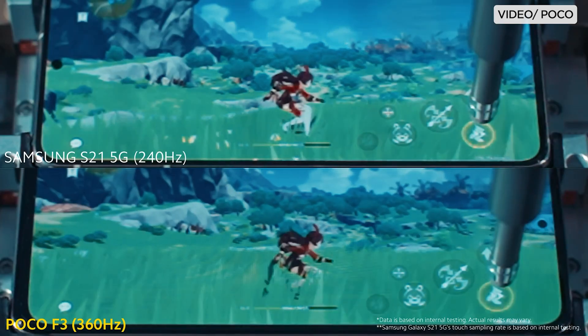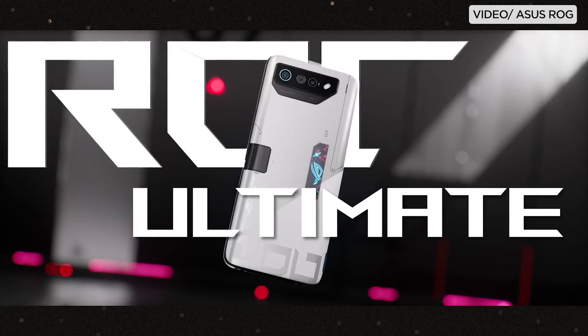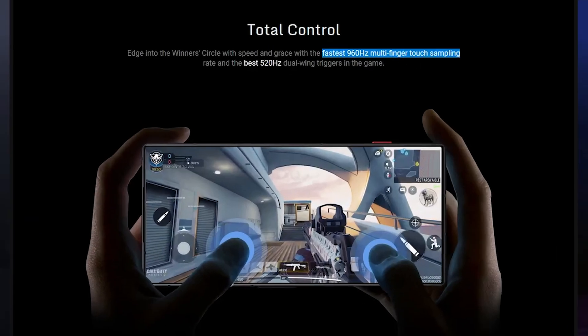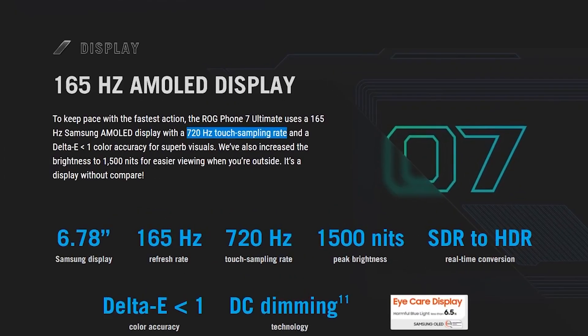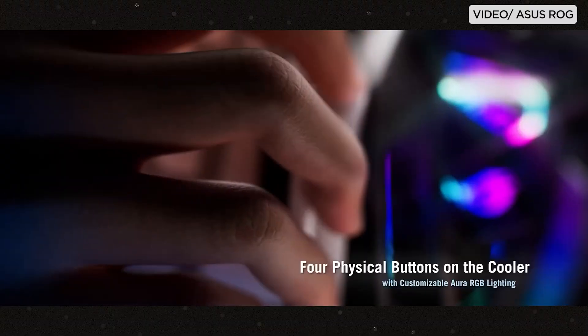Gaming phones such as the Nubia Red Magic 8S Pro and the ASUS ROG Phone 7 Ultimate can achieve touch sampling rates of up to 960 or 720Hz respectively. This makes them ideal for playing first-person shooter games like Call of Duty Mobile, as they can quickly and accurately track your aim.